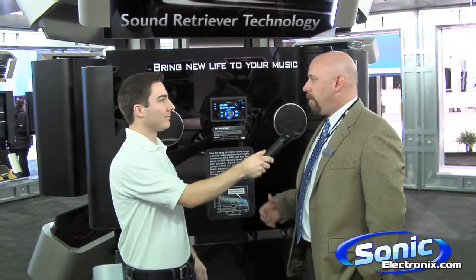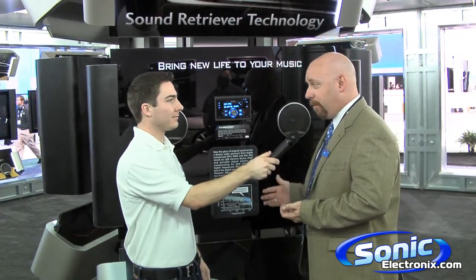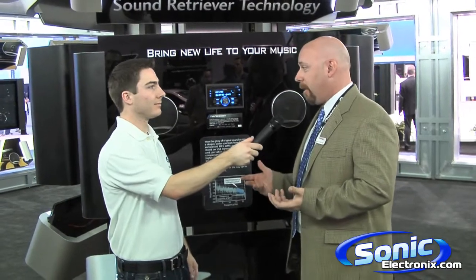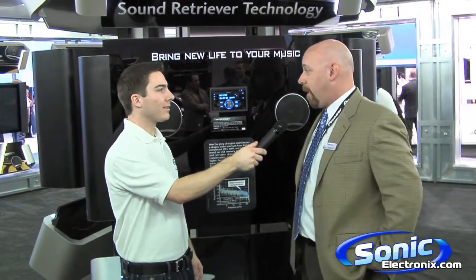Well, a lot of times when you're compressing music in MP3 or WMA, what ends up happening is you end up losing a lot of frequency response over 20,000 Hz. What ASR does is actually restore that using an algorithm to enhance the music and to give the consumer a better sound experience from their iPod.